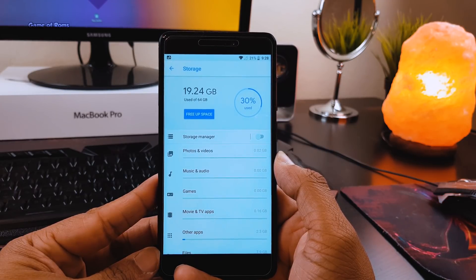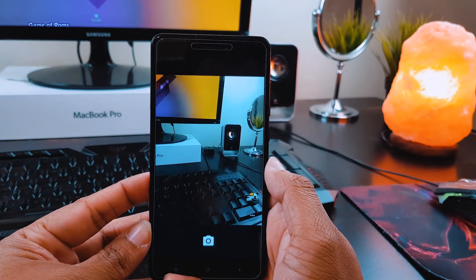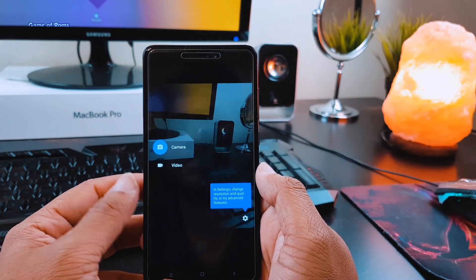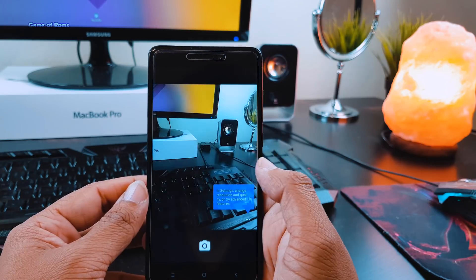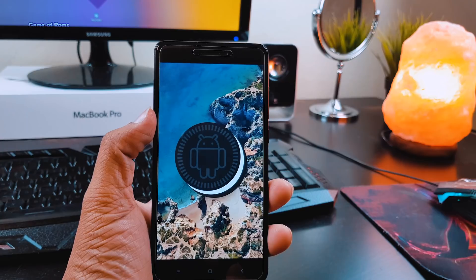Now let's talk about the camera. This ROM has the standard Google Camera. I personally prefer the Snapdragon camera over Google Camera, so you can flash other camera apps if you want. The battery life on this ROM is outstanding.